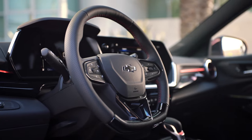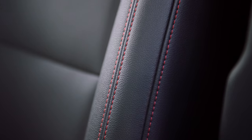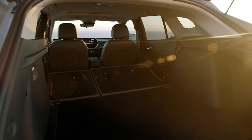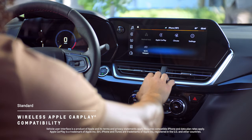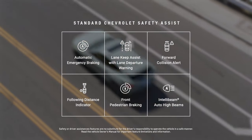Inside, your eyes are drawn to two large screens that stand as the centerpiece of its spacious, driver-focused interior featuring increased passenger and cargo room. Trax also delivers on tech with features like standard wireless Apple CarPlay, as well as safety with standard Chevy Safety Assist.